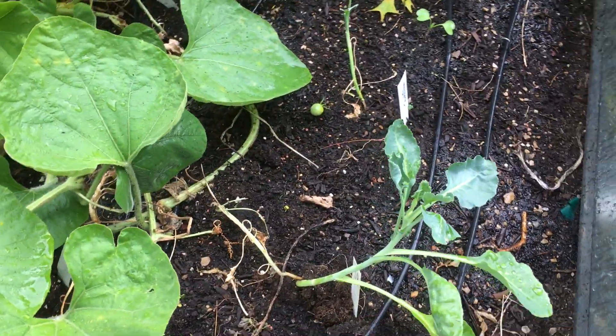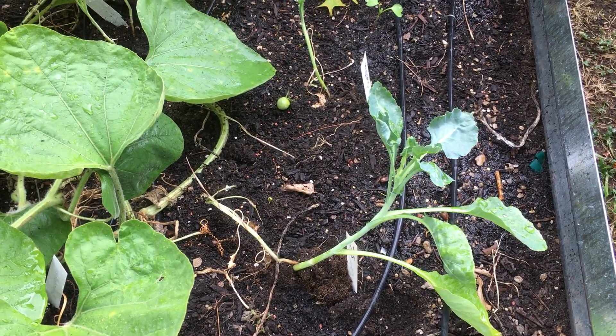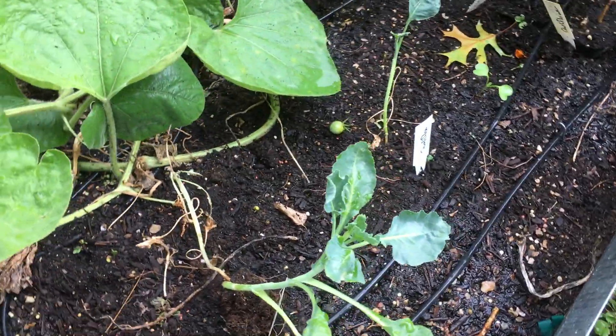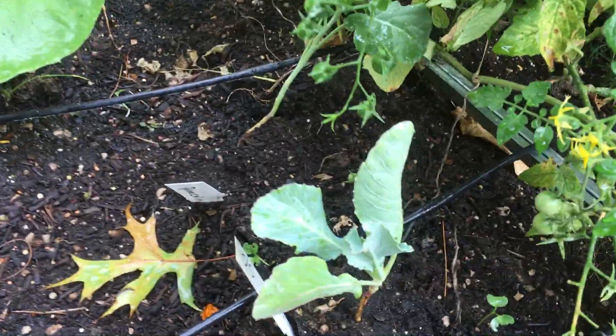Cauliflower — I went ahead and replanted one that looked like something had dug it up and it had croaked. So you've got a new one here, you've got one from last time, and then one more.